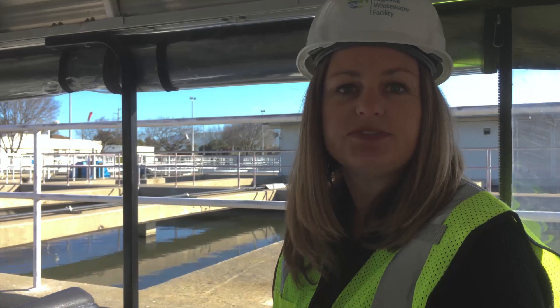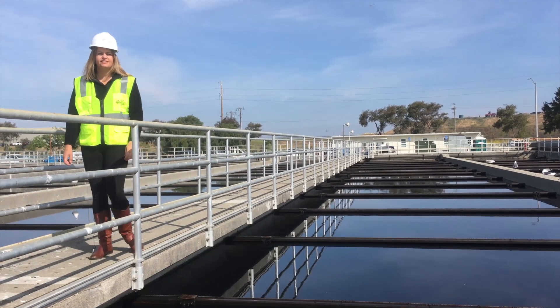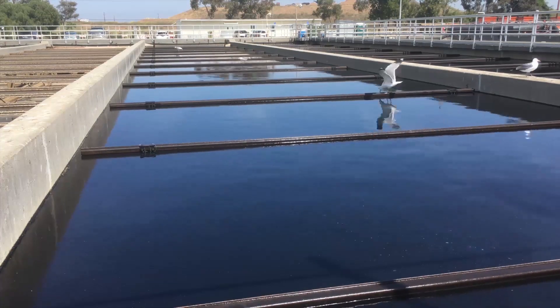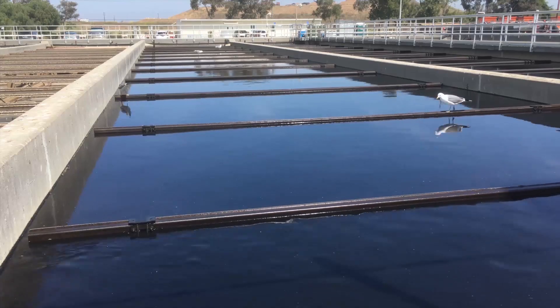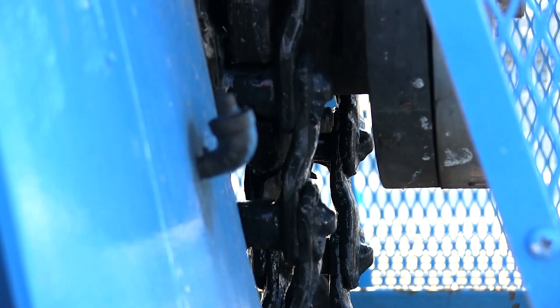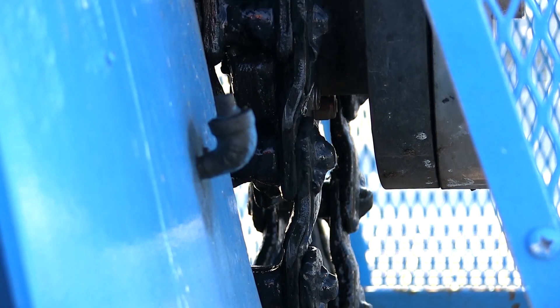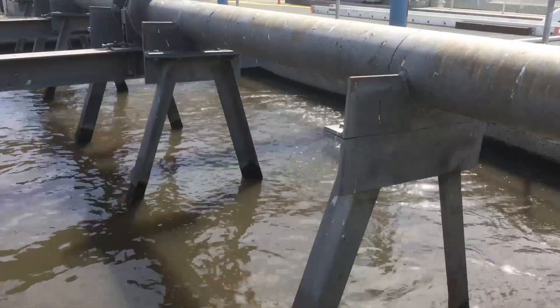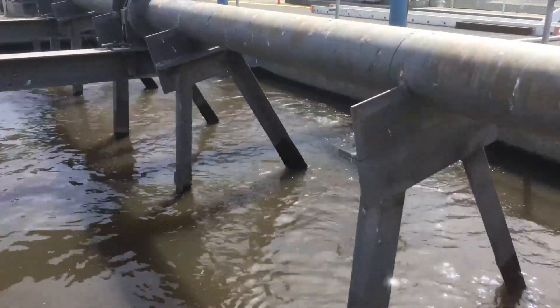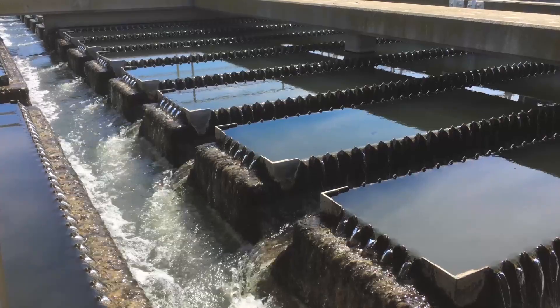After the large solids have been removed from the wastewater, the treatment process begins. The first stage is primary treatment — a physical process that removes half of the contaminants and solids. It all takes place in these large primary tanks, where flights or fiberglass bars move across the top, skimming off things that float like fats, oils, and grease, and continue on a circular path to the bottom like a bicycle chain, scraping solid particles into a hopper. The primary treatment process takes about an hour and the water comes out 50% cleaner.